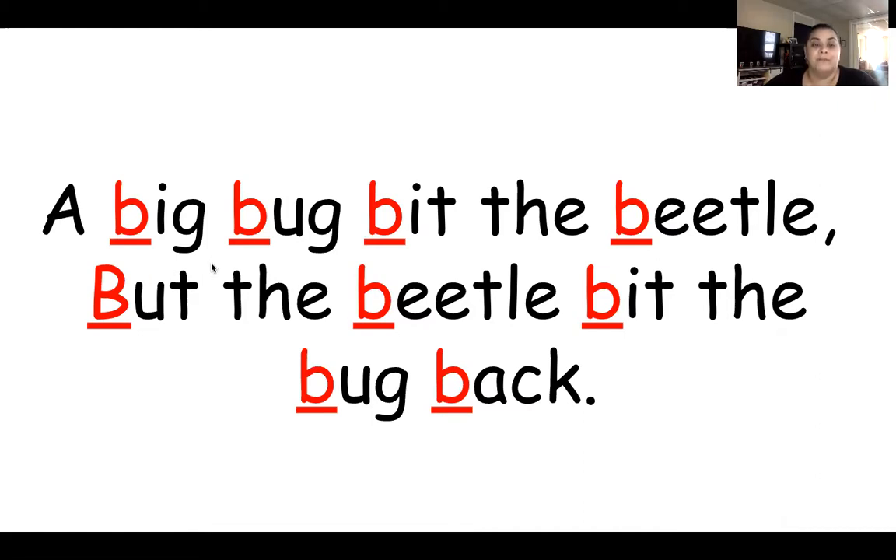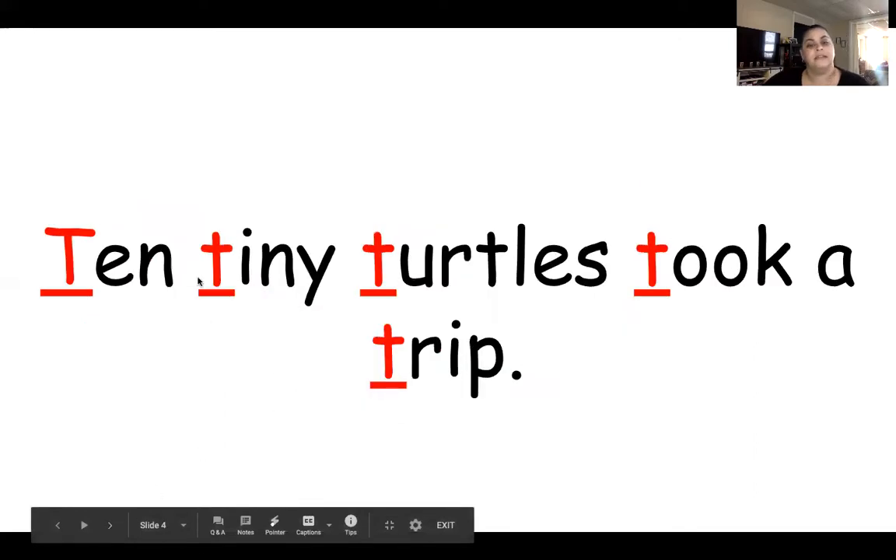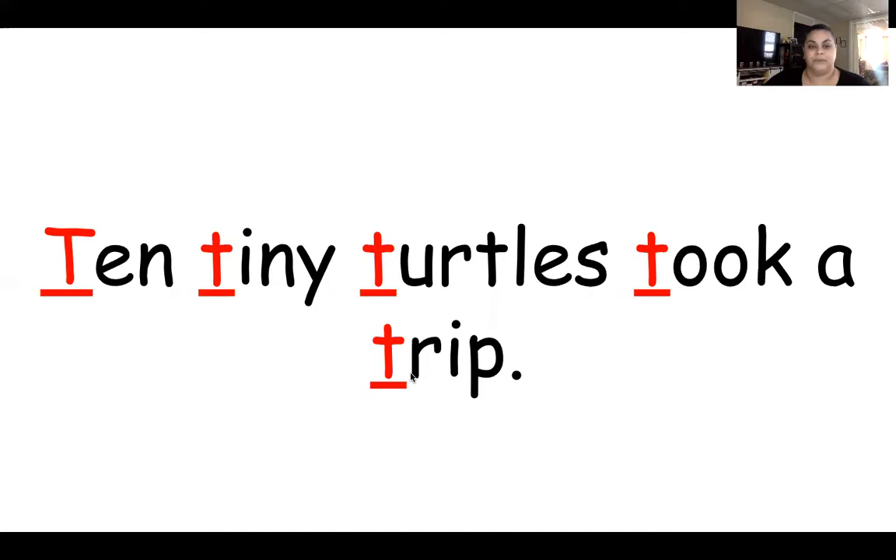B, B, B, B. Very good. What letter starts with that sound? B. B for big, B for bug, B for bit, B for beetle. What letter makes that sound? B. Very good.